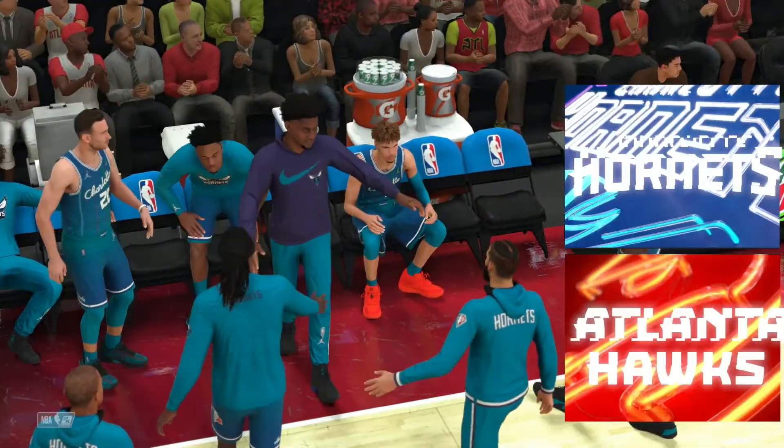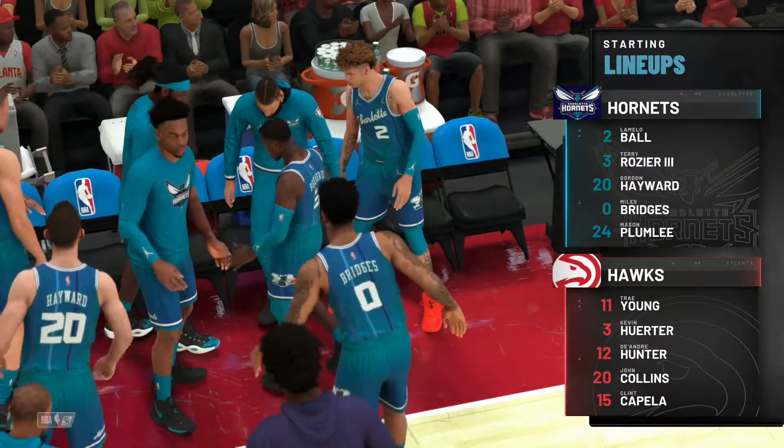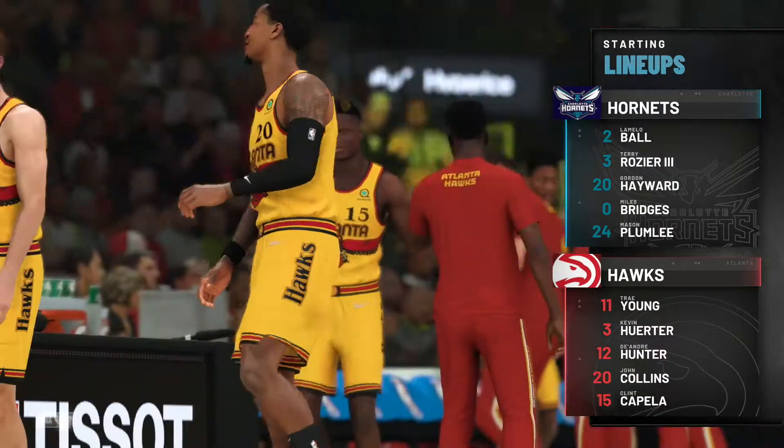A look at the starters for the Hornets. The guard spots are filled by Ball and Rozier. Up at the forward spots, it's Hayward and Bridges. And it's Plumlee at center,